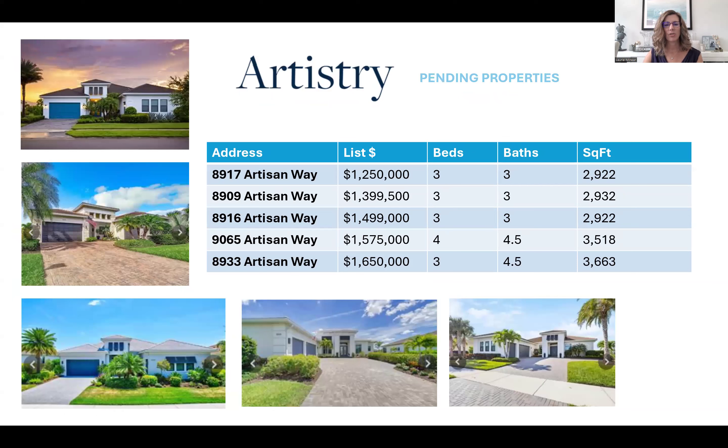Pending properties in June were all on Artisan Way — it was a popular road this month. Pending properties range from $1.2 million up to $1.6 million, with three to four bedrooms, three to four and a half baths, and 2,900 square feet up to 3,600 square feet.